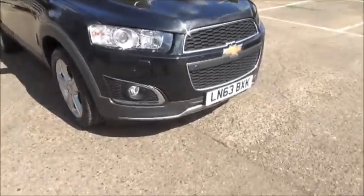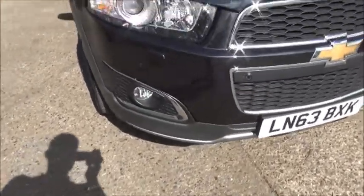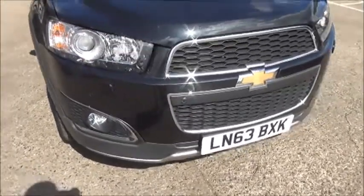Looking at the front of the car, we can see that the car benefits from front fog lights to aid visibility. It also features front parking sensors.